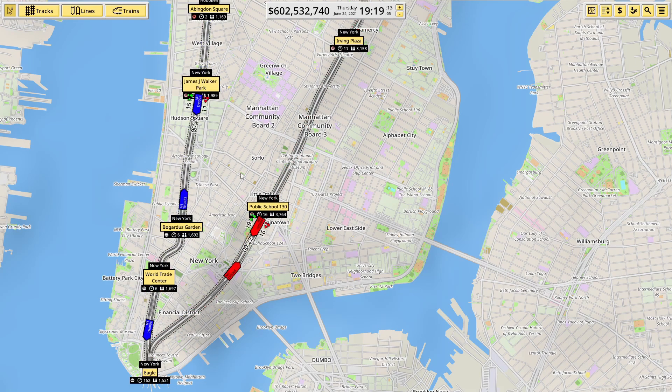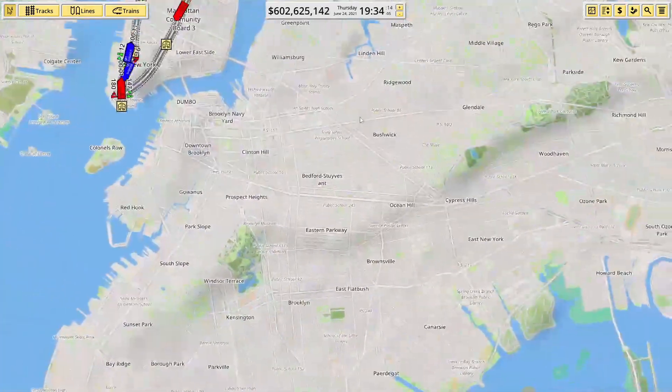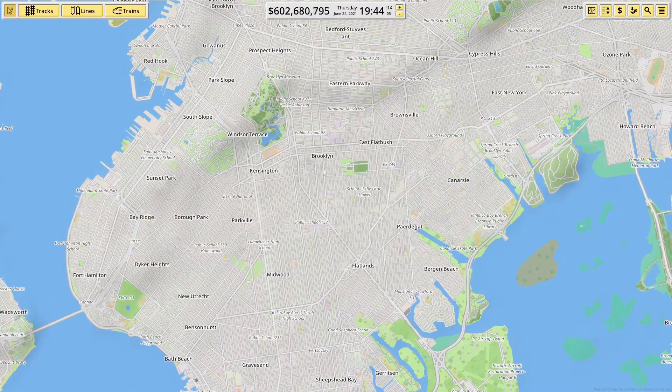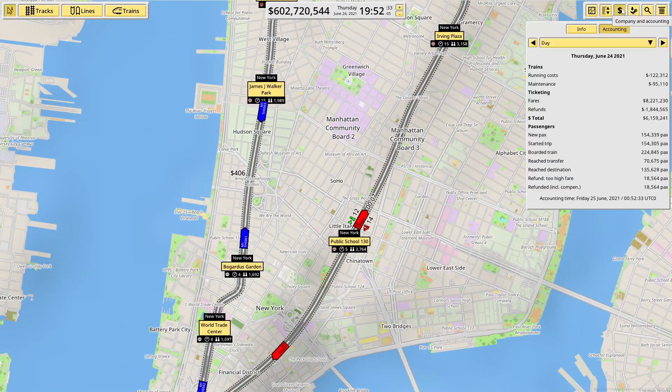I want to take this third route from James J. Walker Park, across Public School 130 - these are horrendous names, I know - across what I assume is the Brooklyn Bridge, and then down towards Brooklyn, all the way down to Seagate if we can do it. So let's jump straight into it.